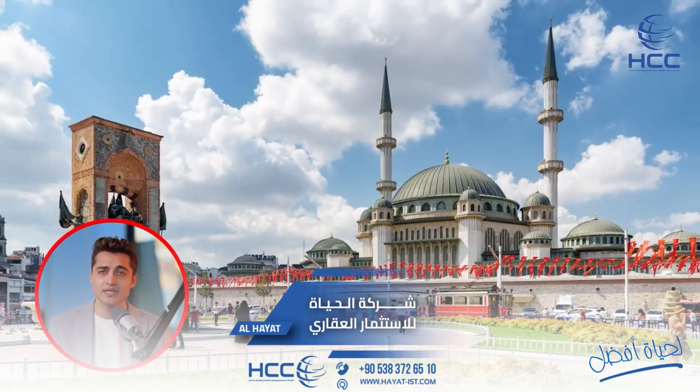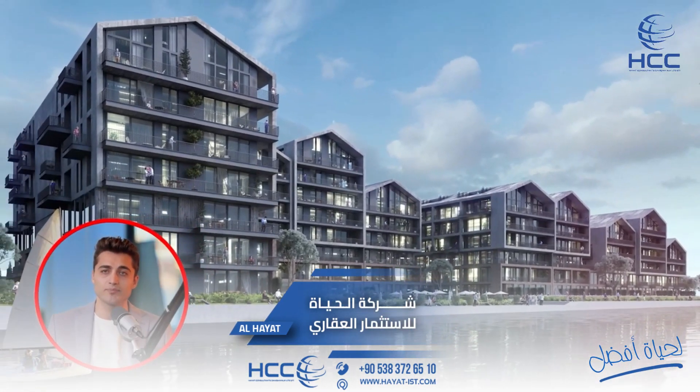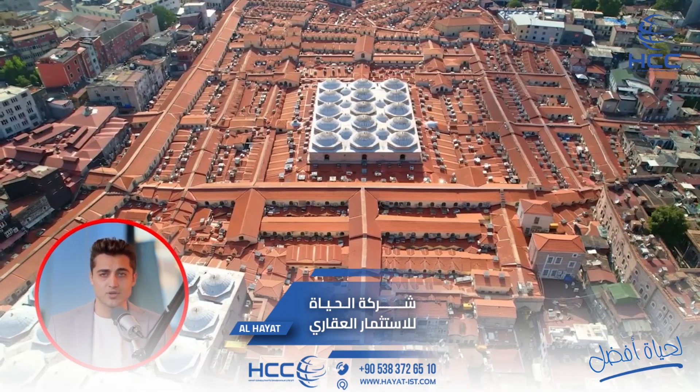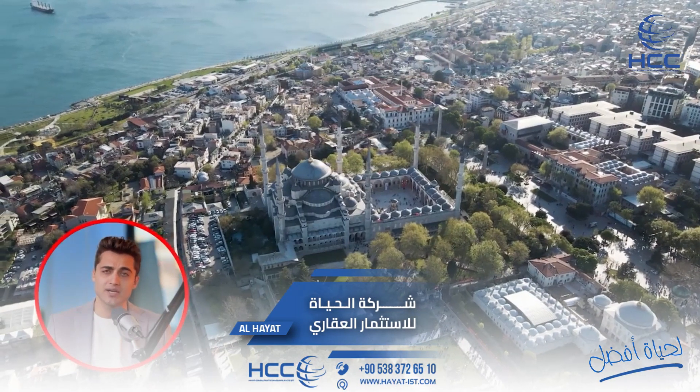These include Taksim, Istiklal Street, Galata Tower, Galata Port, and the newly built Tersane Istanbul. Right across the Golden Horn is the historic peninsula where, within the walls of Constantinople, you will find the likes of the Grand Bazaar, Hagia Sophia, Sultanahmet, and Suleymaniye mosques.